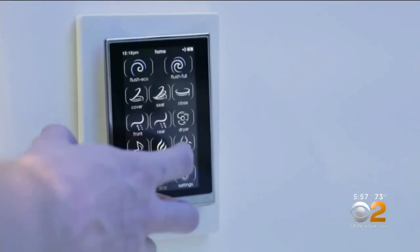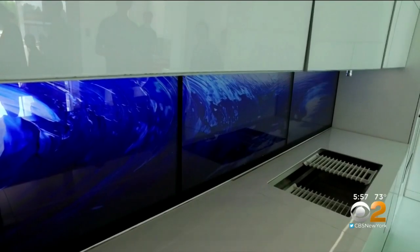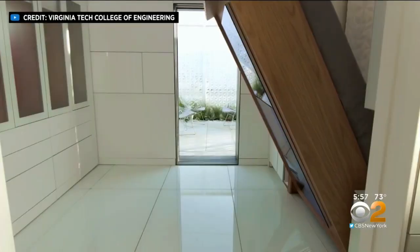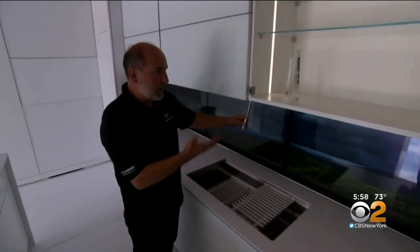In fact, almost every surface in this home has a touch screen display, from the kitchen countertop to the backsplash. Everything has a tech upgrade, including the kitchen sink, which was 3D-printed with the plumbing baked in.